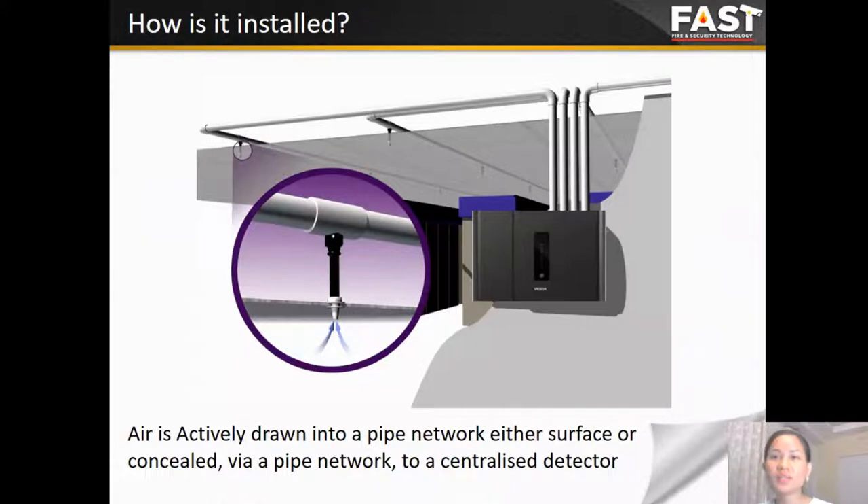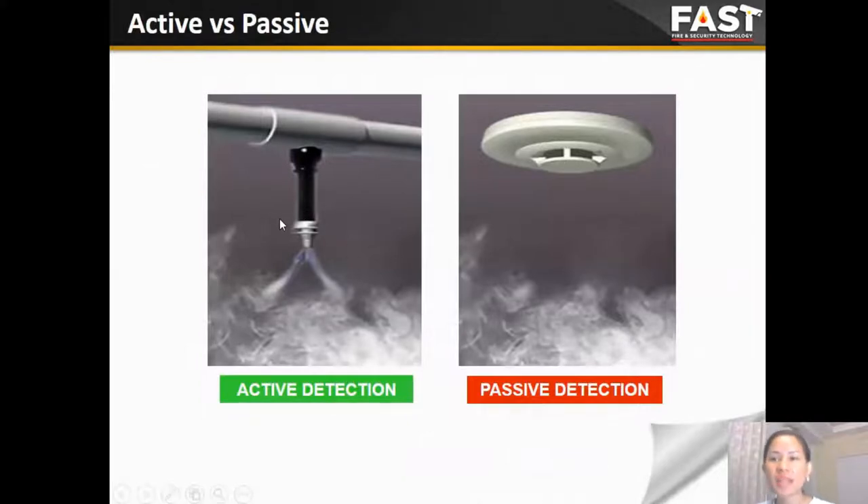How can we install the VESDA system? The sampling air is actively drawn into the pipe network, either on the surface or in a concealed pipe network, to the centralized detector. With drop ceilings, we can install using the capillary sampling point. The VESDA system is named an active detection function because it continuously draws sampling air into the detector, compared with the point detector — which is named passive detection — that normally sits on the ceiling and waits for smoke to rise. That is the benefit of the VESDA system.